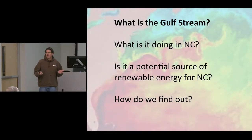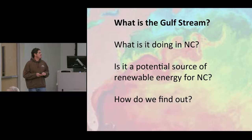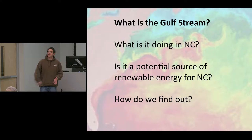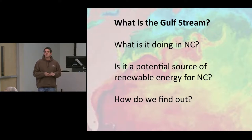Here's what I'd like to talk about tonight. First of all, what is the Gulf Stream? Why do we have a Gulf Stream? What's it doing off North Carolina? Our ocean energy program is interested in finding out if it's a potential source of renewable energy for North Carolina. I want you to envision something on the scale of a wind turbine, but underwater in the Gulf Stream spinning. And then finally, how do we find out what kind of energy resource we have out there? I'll show you some of the methods we use to determine what that energy resource is, where it is, and how it varies.